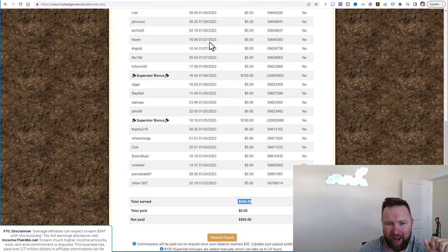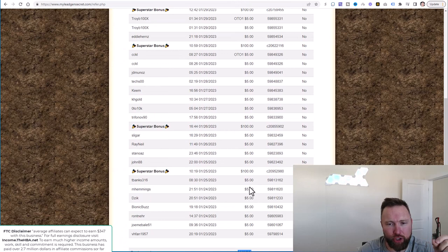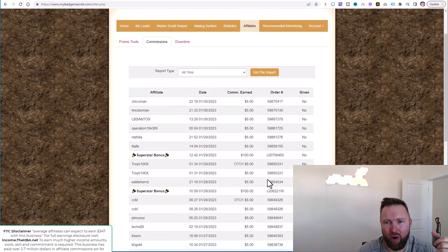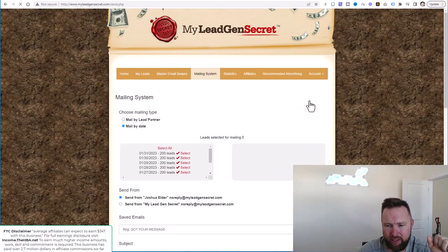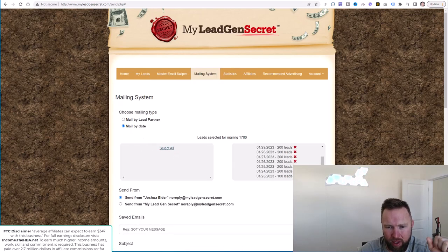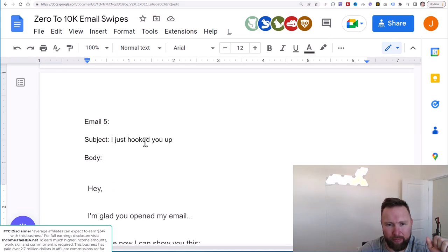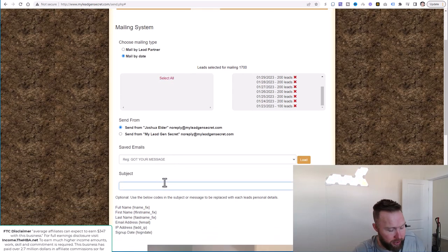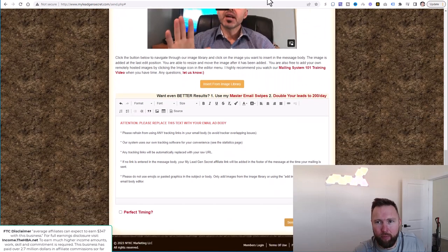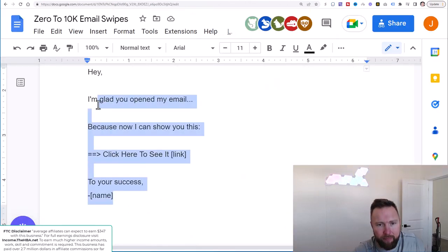We're going to go over to MyLegionSecret. All the instructions for everything that I'm explaining in this video will be available below in the description. We're going to go to Home and then Create a Message. We're going to select all, and we're going to jump over to email five, which is what we're on today. If you're not on email five, make sure you go back to the previous videos. We're going to copy and paste. Make sure you select all of your leads here. Paste the subject right here.